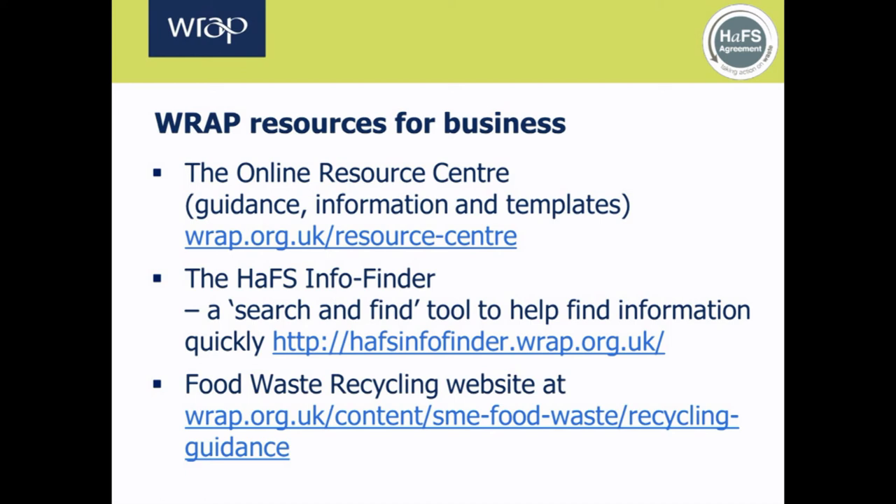As we're coming to the end of this screencast, here are a few web links for free online support and advice. The online resource centre offers simple top tips on preventing waste within the operations of a typical commercial kitchen. The hospitality and food service info finder has a huge amount of practical and proven advice — it's a search and find tool allowing users to find information most relevant to them, whether a restaurant wants to learn about cutting waste from the customer plate or a hotel wants to see what others are doing. And if a business is thinking about recycling food waste, the Food Waste Recycling website has information, advice and tools to help.